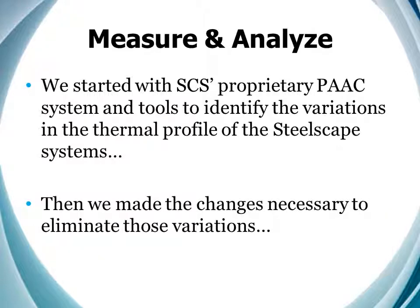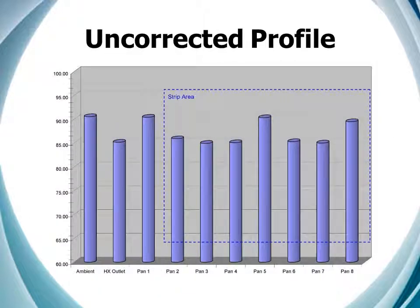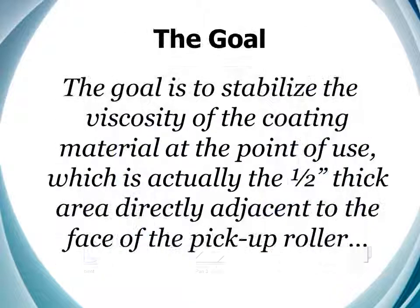Here we can see the variation from edge to edge, which is the vertical space between the traces. We can also see the increase in temperature over time, which results in variation from head to tail. This shows the edge-to-edge variations, which we call the thermal profile, in an easier-to-analyze format. We know that variations in temperature will affect the coating viscosity, and therefore the resulting film build. We've learned that the goal is to stabilize the viscosity of the coating material at the point of use, which is actually the half-inch thick area directly adjacent to the face of the pickup roller. This is the point of use for a coil coating operation, and it can be in the pan or in the nip.